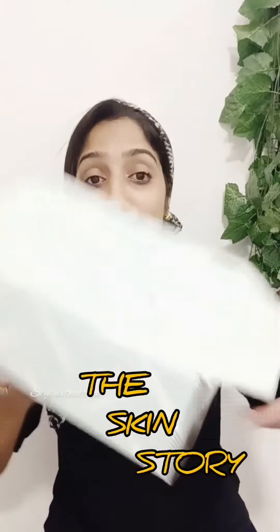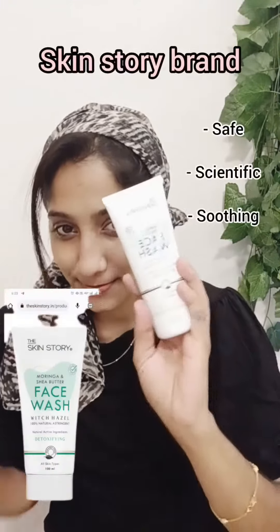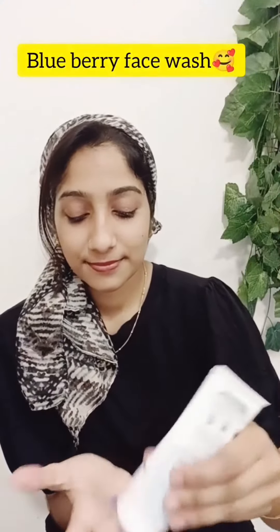Hello guys, we are going to introduce our products for dry skin. This is the brand for the skin. We are going to use face wash and night cream for dry skin.